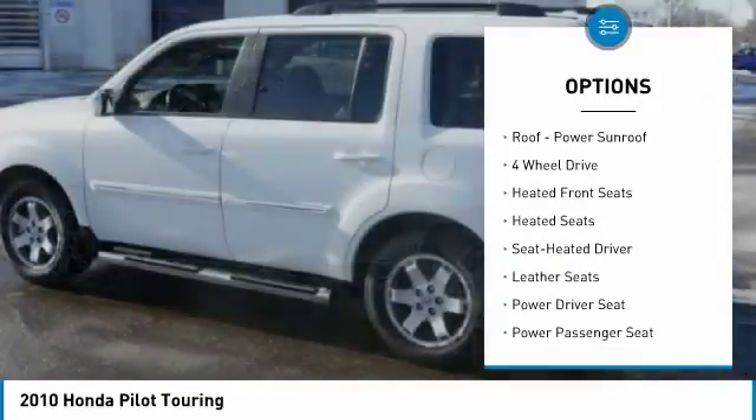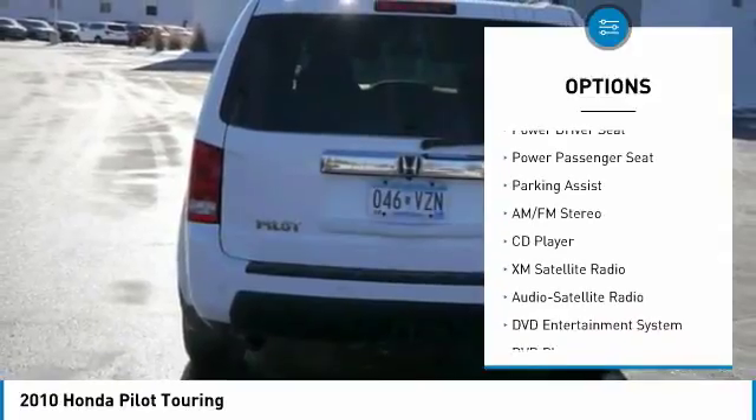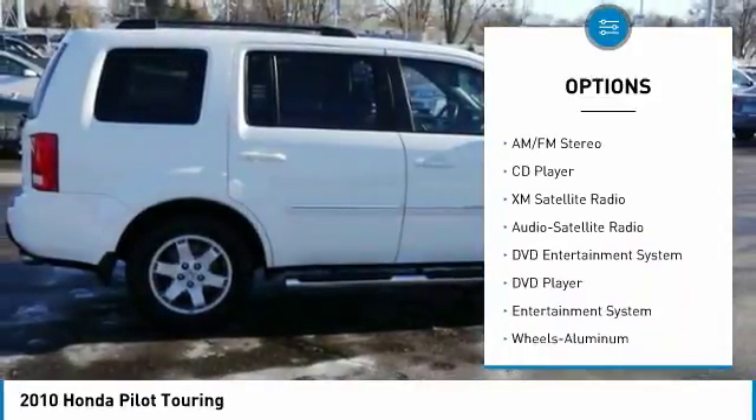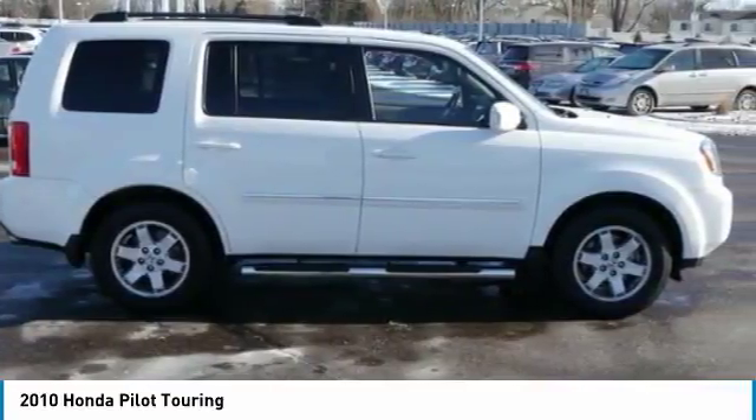DVD system, navigation system, third row seat, traction control, four-wheel drive, running boards, anti-lock braking system, heated seats, power passenger seats, XM satellite radio.